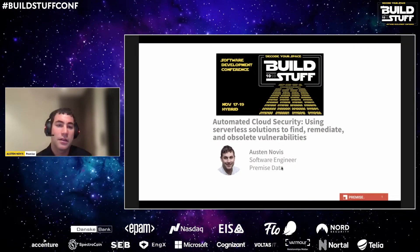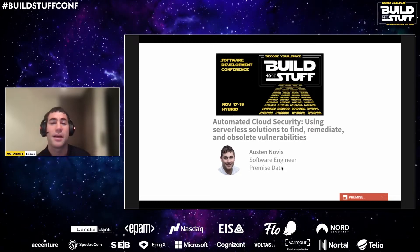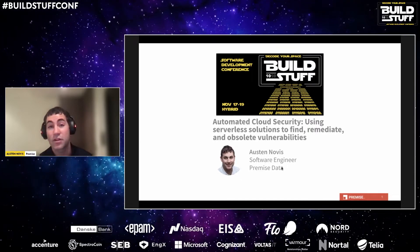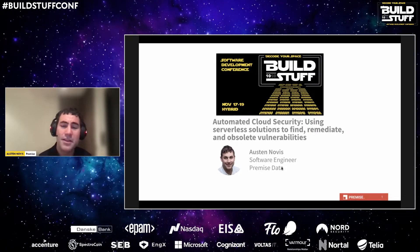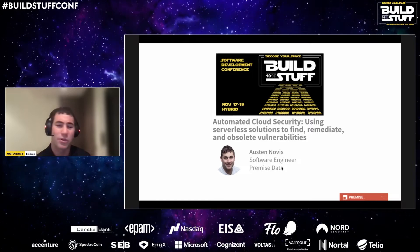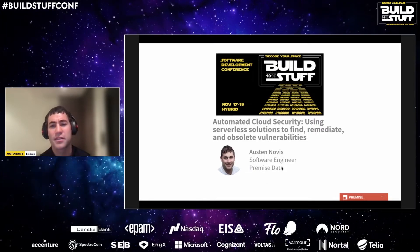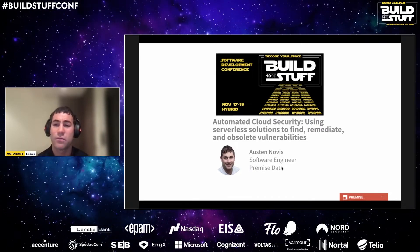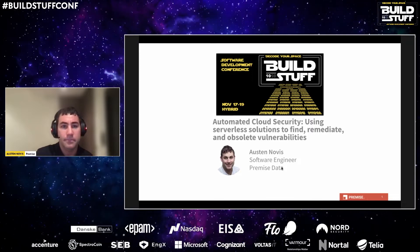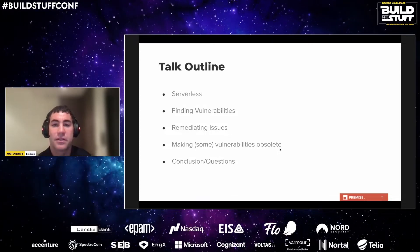I've been involved in the cloud infrastructure security space for a few years, working previously at Capital One, a top 10 bank in the U.S., in their innovations lab as well as managing their internal cloud infrastructure compliance and security teams. I then joined Premise Data, a much smaller company, earlier this year on their infrastructure and security team and ended up building and relying on many serverless solutions.